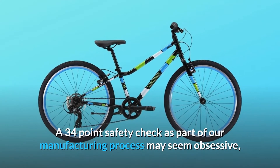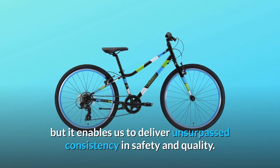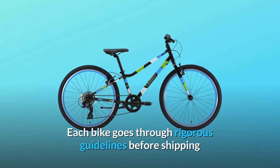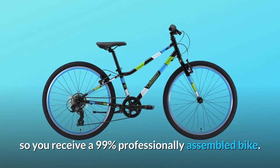A 34-point safety check as part of our manufacturing process may seem obsessive, but it enables us to deliver unsurpassed consistency, safety, and quality. Each bike goes through rigorous guidelines before shipping, so you receive a 99% professionally assembled bike.